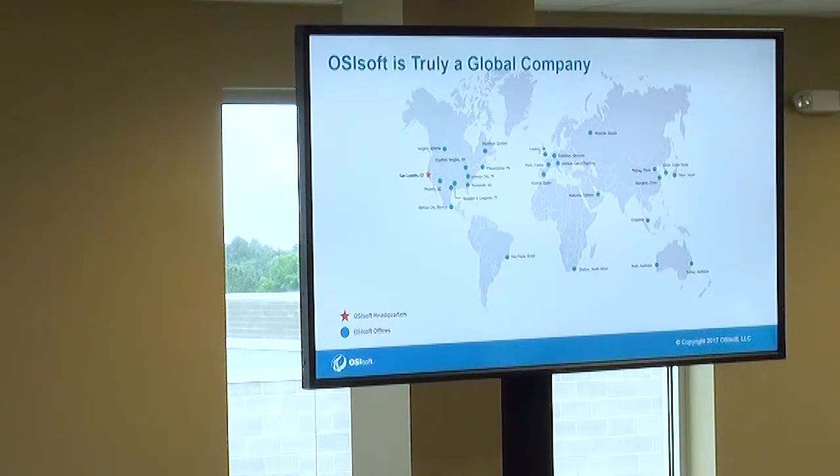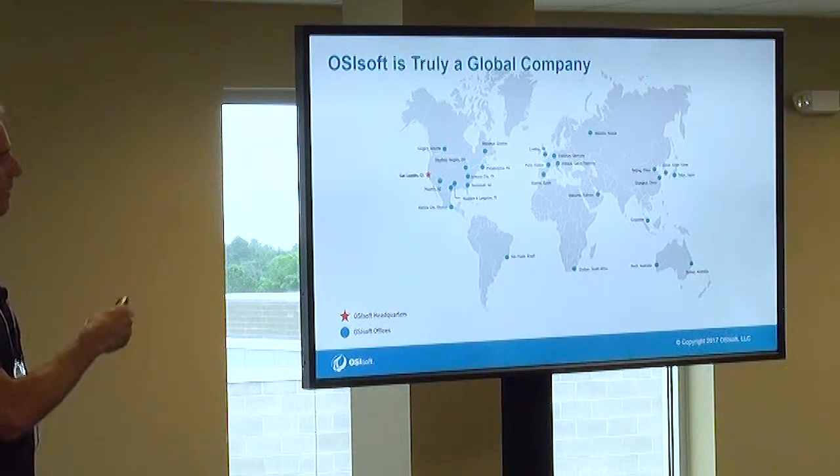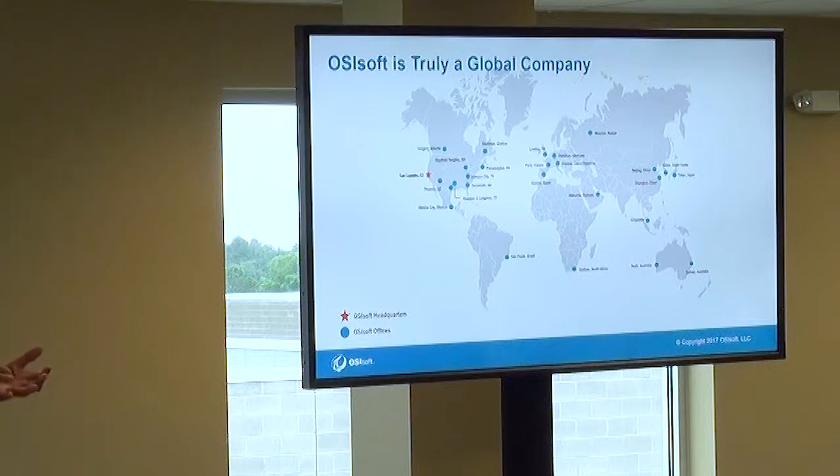Our headquarters is in San Leandro, California — coincidentally on the map shown by a presenter a couple of talks ago in the San Francisco Bay Area. We have offices around the world covering development, sales, field service, and tech support. Wherever the sun is shining, someone is answering a tech support call, and on other days those same people do training or field service — so we've got excellent tech support from people who actually install software at customer sites.